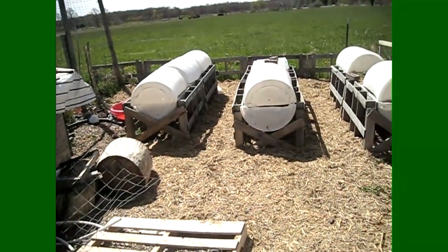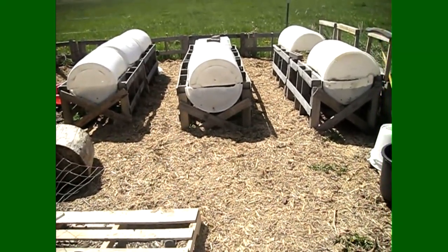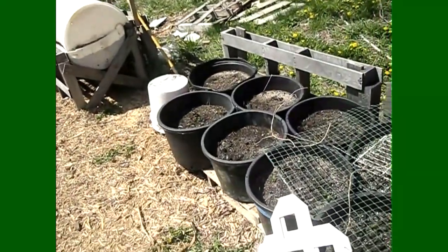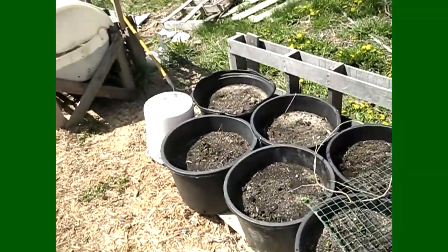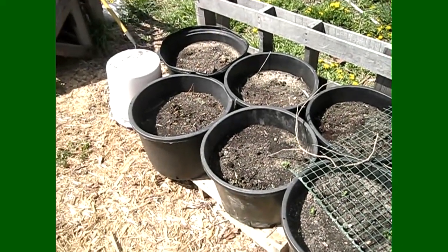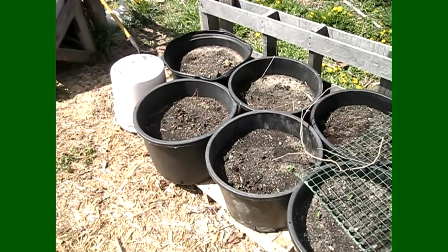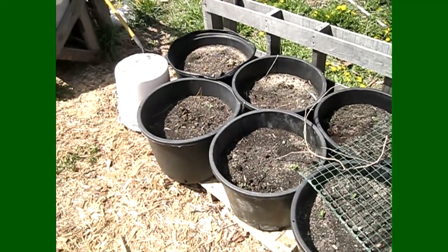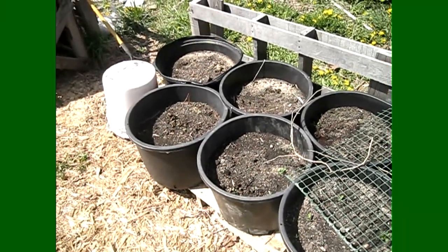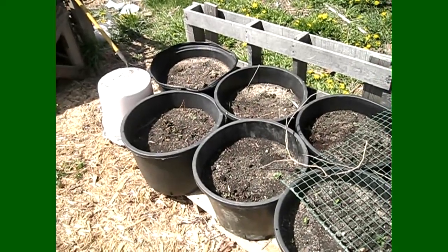Alright, so this is my container garden area and as you can see all my containers are covered. The only thing I did not cover — and I probably should have — was my potatoes. Some potatoes were starting to pop through the soil and all the foliage had died, but I'm not too worried because they were just starting to come through and I'm pretty sure they will push through more foliage and be just fine. Let's go ahead and uncover my container beds.